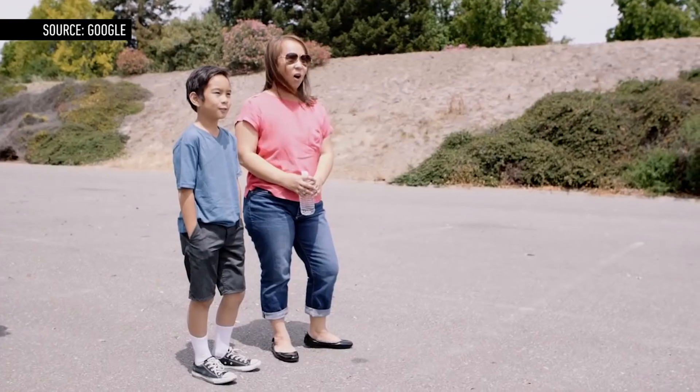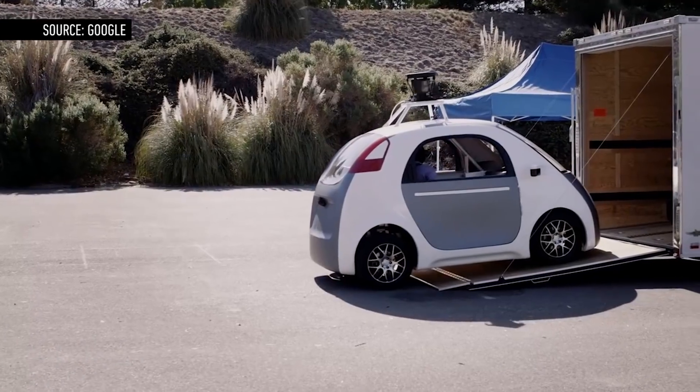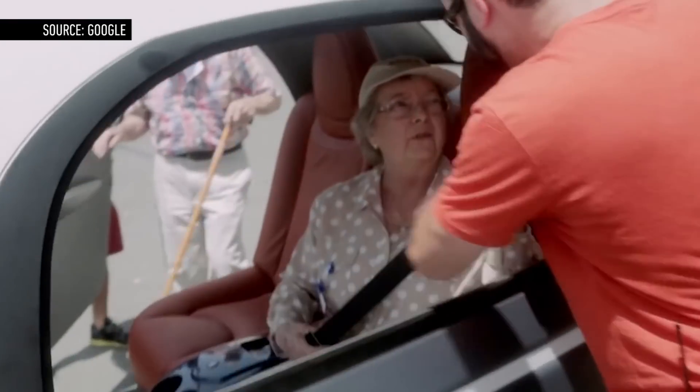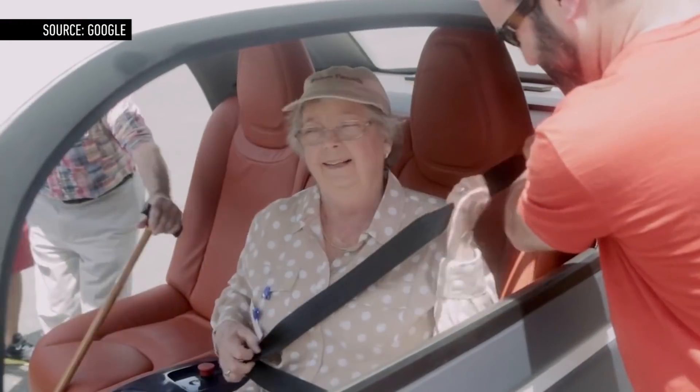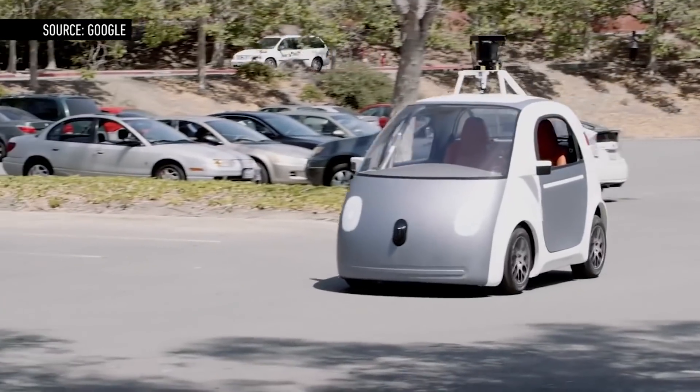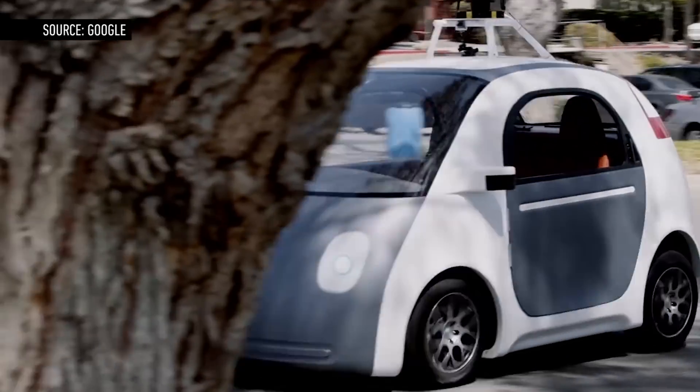The prototype car doesn't have a steering wheel or pedals, and passengers are buckled into what are essentially back seats. These cars aren't street legal yet, but while regulators iron out the details of when and where they can drive, Google is intent on showing that automobiles are far safer without any input from us puny humans.